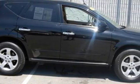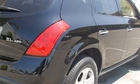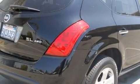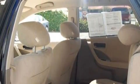This Nissan's list of numerous features includes a power driver's seat, front power windows with one-touch operation, a CD player, driver and passenger three-point seatbelts, interval windshield wipers, and this vehicle has the safety and security of all-wheel drive.